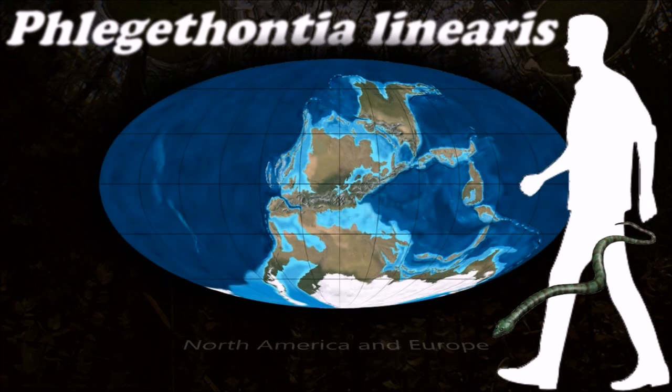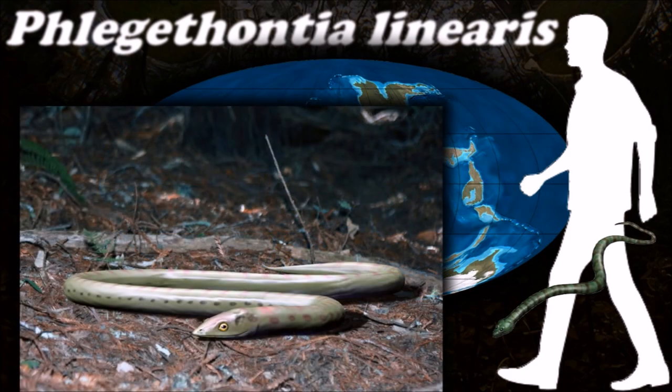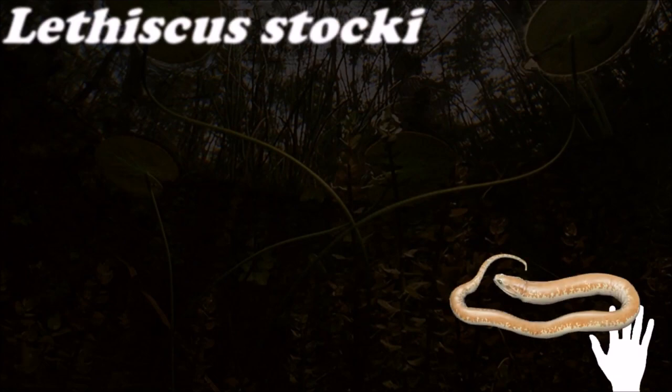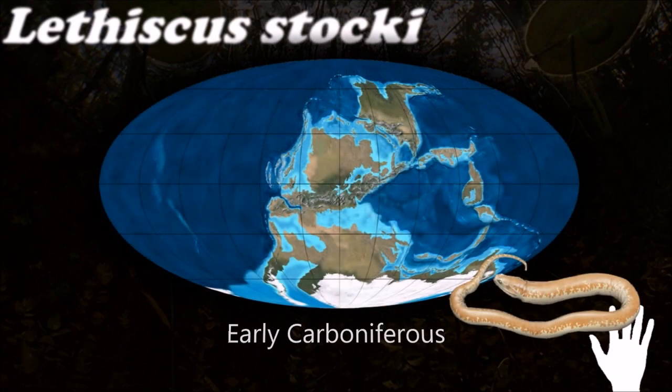In the advanced genus Phlegethontia, the skull is very light and open, reduced to a series of struts supporting the brain case against the lower jaw, just as in snakes. It is possible that the aistopods filled the same ecological niches in the Paleozoic that snakes do today.